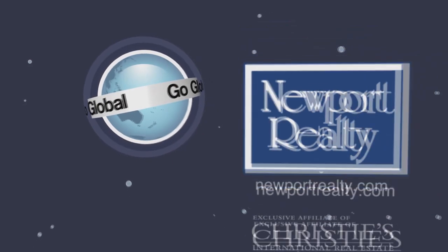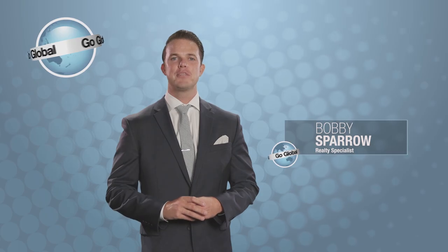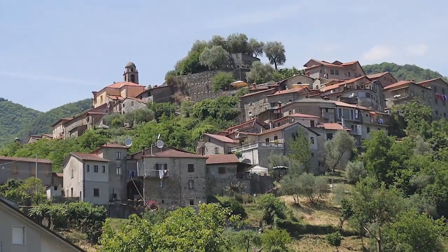Going Global with Newport Realty and Christie's International. The Alps in the distance, the vineyards before you, charming old towns, and society rich in traditions and history — Tuscany, Italy is a world unto itself.